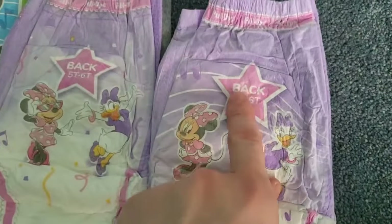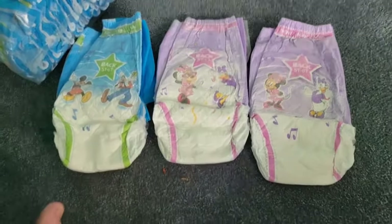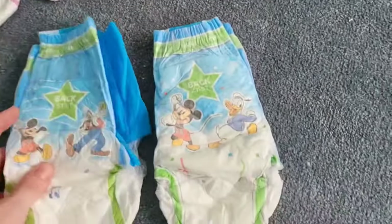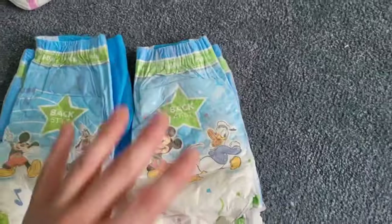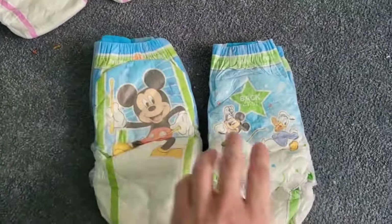It says 5T6T on the back. Let me go grab one of the other ones so we can compare the two. So here I have what is a 4T5T and here's a 5T6T. You can see it's about an inch or two inches longer. It's kind of hard to tell when it's folded up, but you can see how it's just slightly larger. And it's even wider, too — definitely just slightly wider.